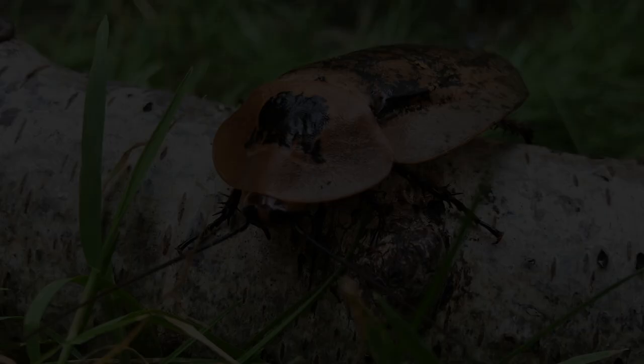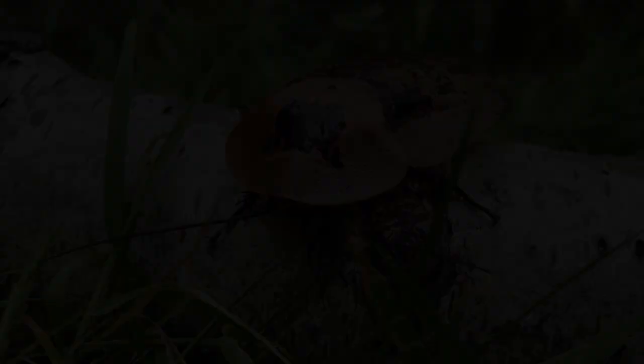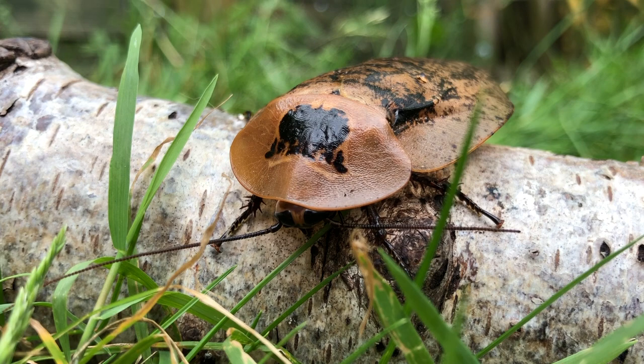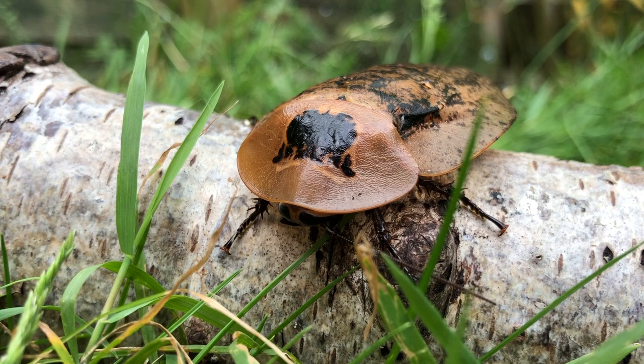Peppered roaches are quite large. They can get up to four inches long and can live for around two years. While cockroaches might be associated with being dirty, they themselves are clean. They constantly groom themselves by putting their antennae in their mouth and licking themselves clean, which is pretty trippy and what you can see here.